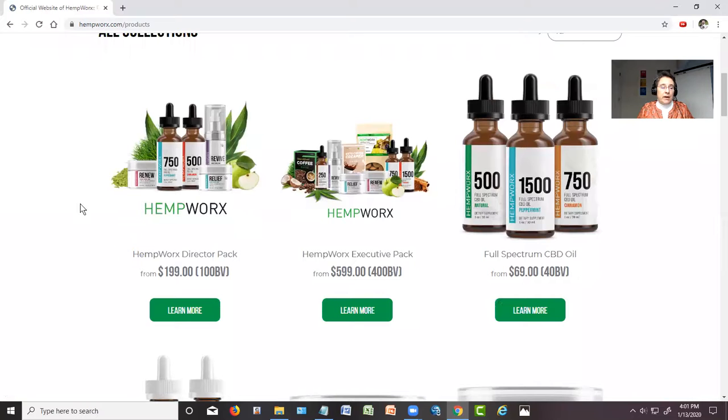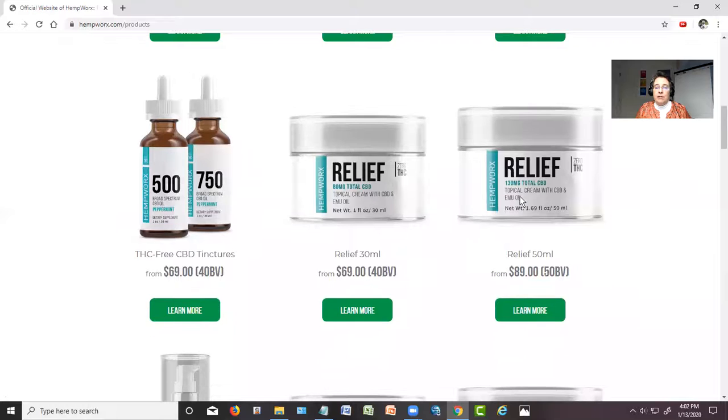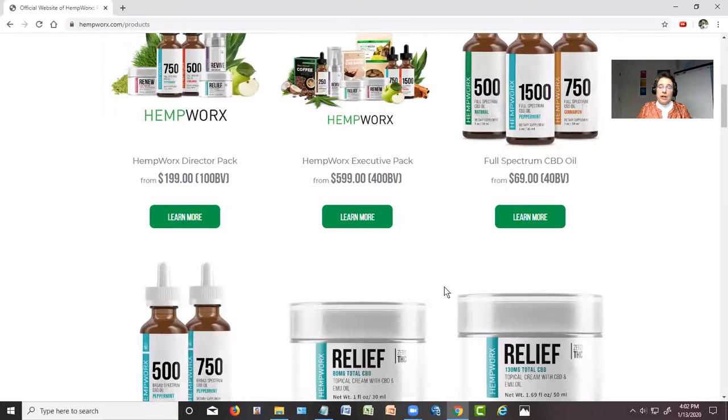One thing I want to point out right here is if you are ordering three or more products, you will save money by doing it through a pack. But if you're just ordering one or two products, then just select them and you're good to go. I'm going to come back to this in a minute. The tinctures and the relief cream are the two main products that we purchased — we purchased a lot more than that, but these are the two main ones I want to show you.